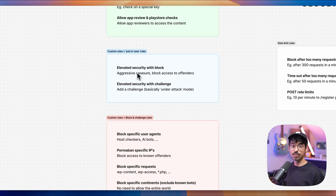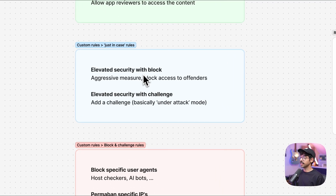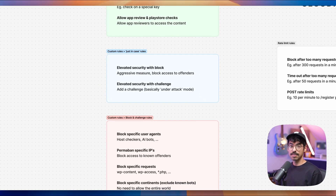We also have just-in-case rules that are toggled off but can be toggled on when needed. The first is elevated security with block — an aggressive measure that can block access to offenders on specific parts of the platform. Next, we have elevated security with a challenge, which is basically an Under Attack mode where we add a challenge to specific pages, subdomains, etc. Having these rules set up and tested gives me peace of mind — whenever we get struck with another DDoS attack, I can simply flip the switch and isolate parts of the application.